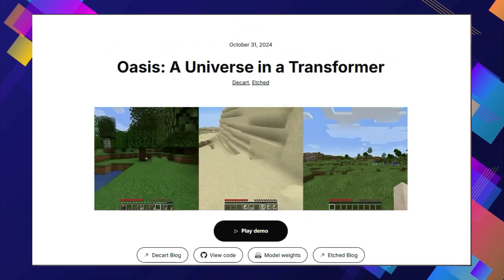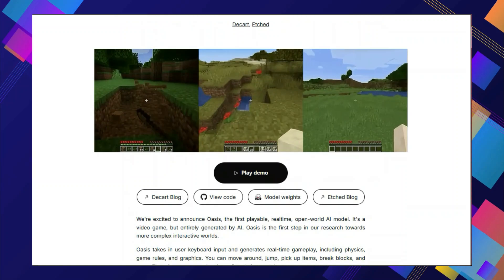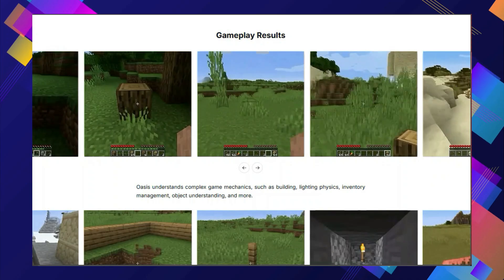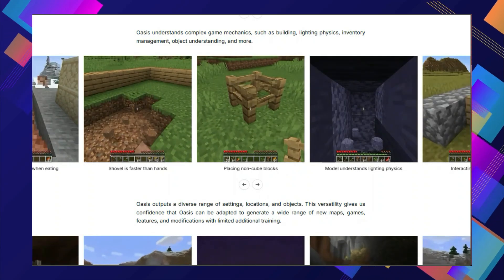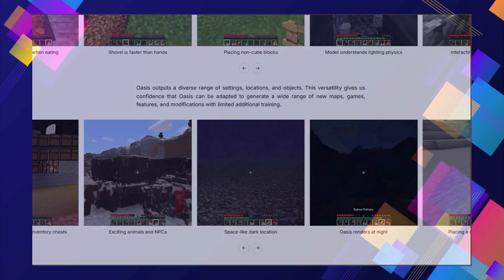Hey everyone, welcome back to the channel. It's time for another roundup of the top AI research papers this week. We've got some truly mind-blowing advancements in AI that are pushing the boundaries of what's possible, from creating realistic 3D worlds to animating lifelike human movements. These papers showcase the incredible potential of artificial intelligence. So let's jump right in.